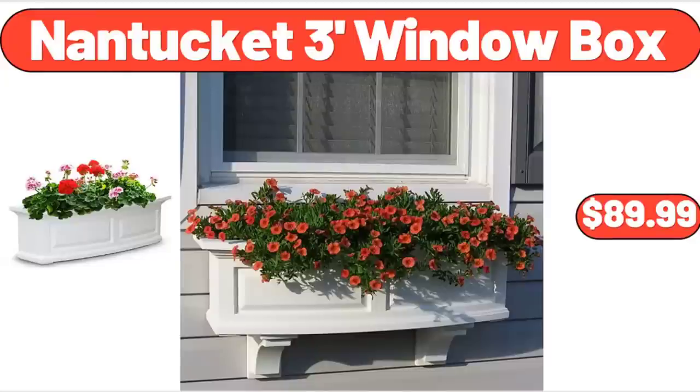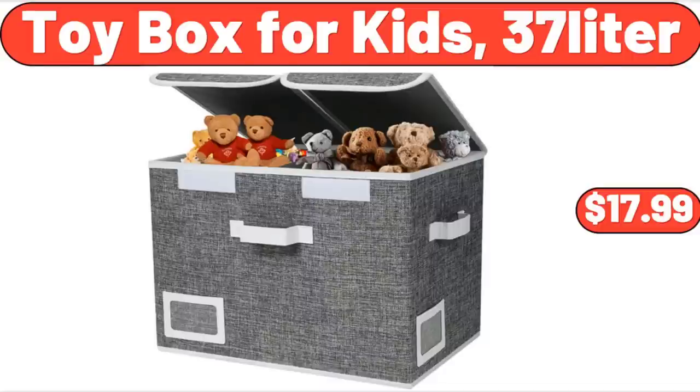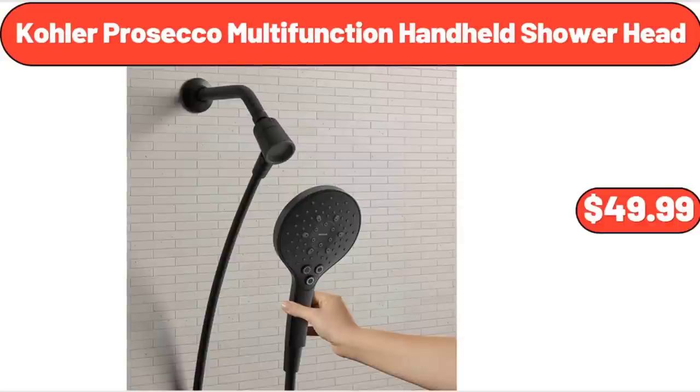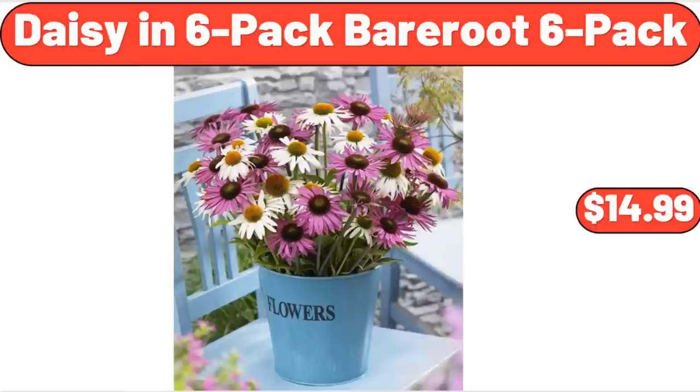Nantucket 3-Foot Window Box, $89.99. Toy Box for Kids, 37-Litre, $19.99. Emporium Selection Cheese Wedge, 8 oz, $3.95. Kohler Prosecco Multifunction Handheld Shower Head, $49.99. Daisy 6-Pack Bare Root, $14.99.